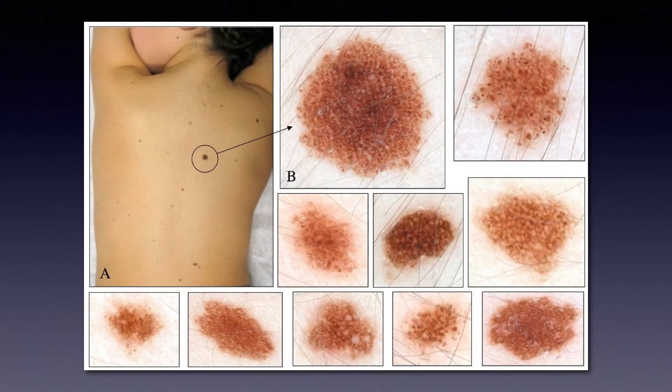They can be present at birth, but also they can appear in the first few years before puberty. Here you see a young girl who was born with only one nevus — the nevus in the circle, which is the larger one. But all the rest of the nevi appeared afterwards, in the first few years after she was born.